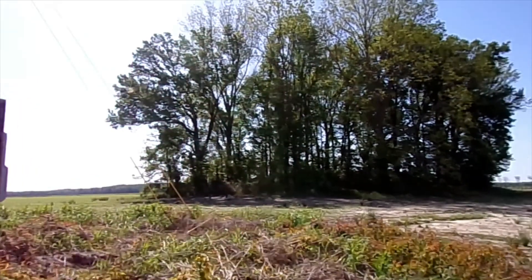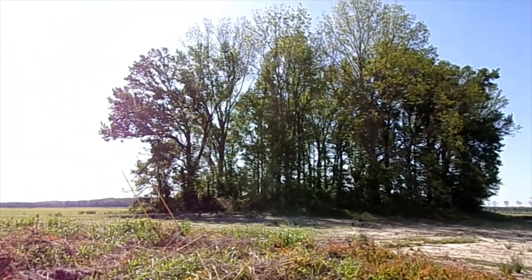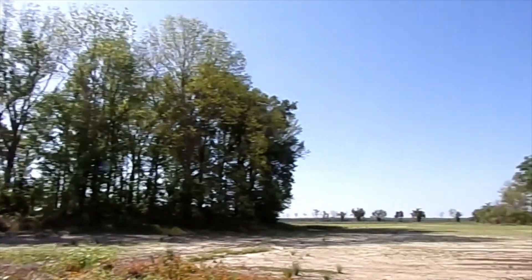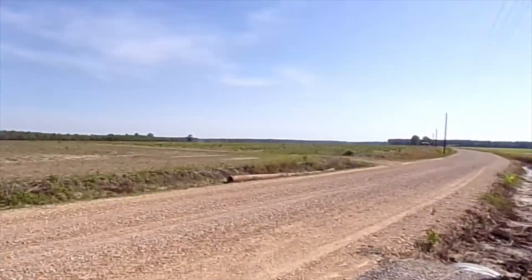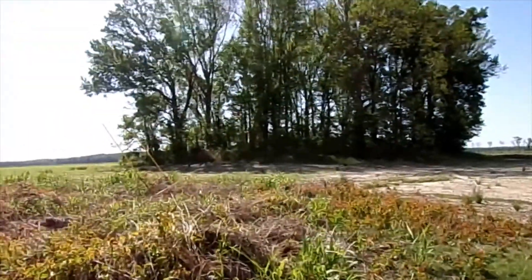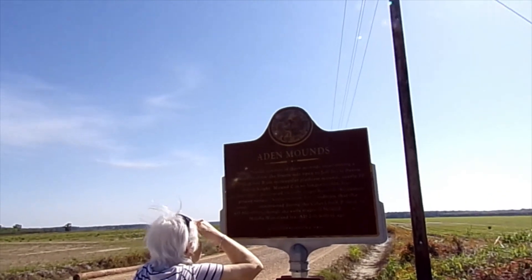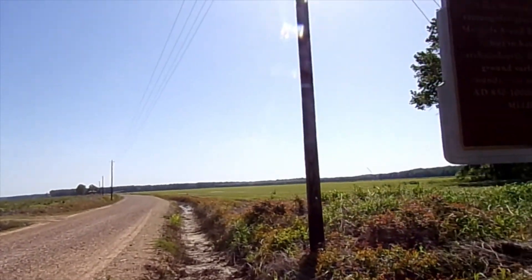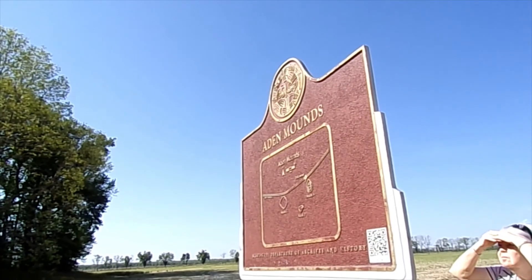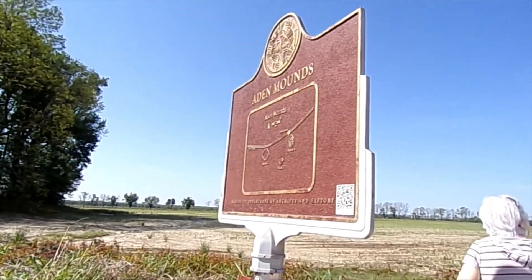Okay, this is Aiden Mounds — it's out in the middle of nowhere. There's one over there but you can't see it with the trees grown up, and the archaeologists tell them to do what they do. This is not a very big one; that one doesn't look very big either. You can see we're out in the middle of nowhere on dirt roads and fields. It's nice — the air feels so good. There's a sign and it has a QR code on it, but I don't have a QR code reader on my phone, so that doesn't help me any.